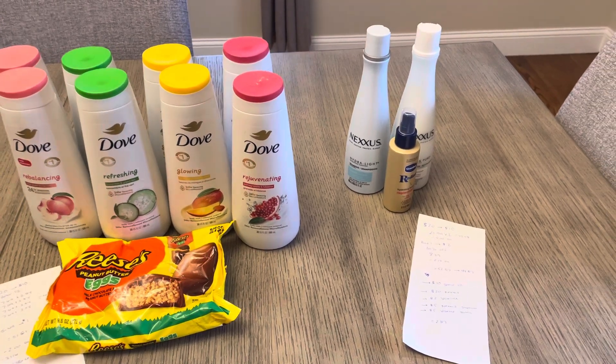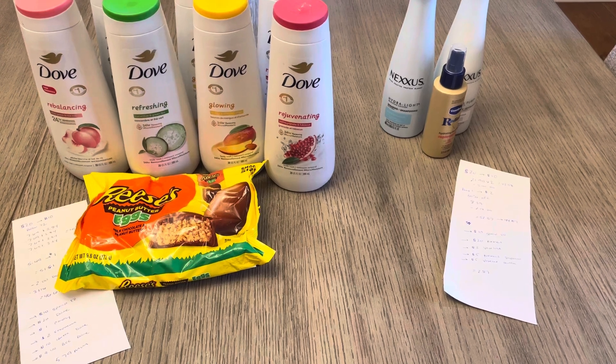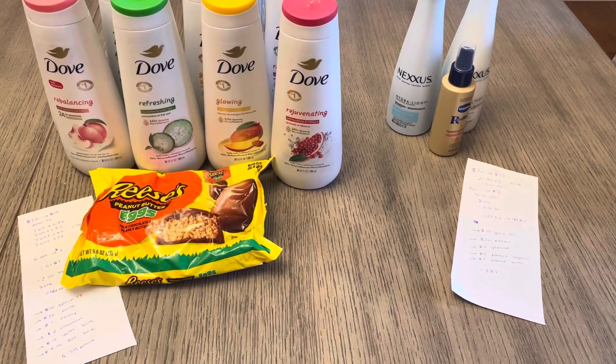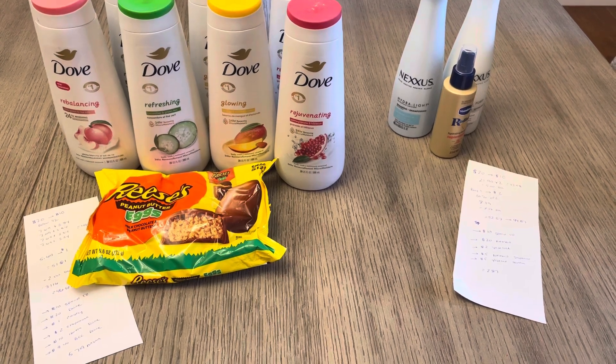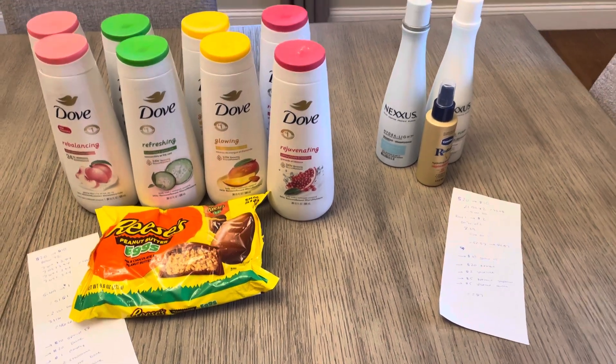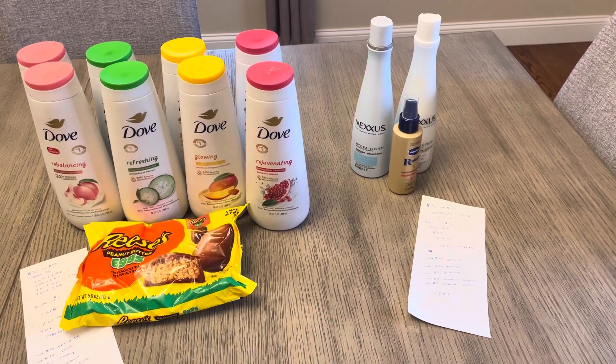Check your bonus cash challenges. I didn't have anything for Nexus, but I do have one for Hershey's products, so this will continue to count towards that. I didn't actually reach anything yet with the Hershey's, but this will help towards that goal. Thanks for watching — have a great day, we'll see you next time.